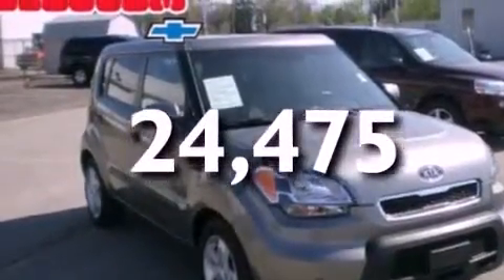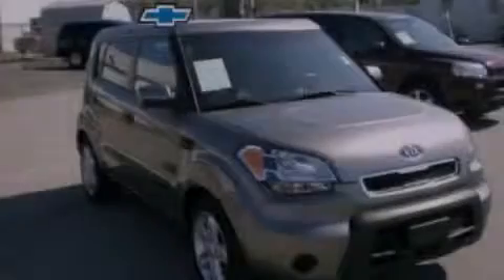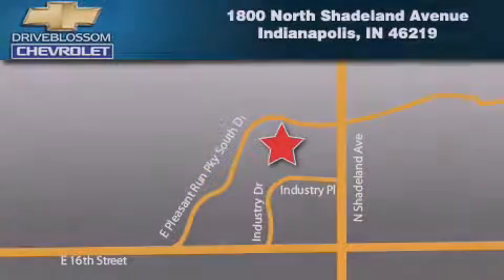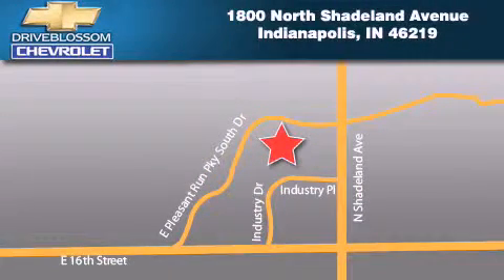Contact us today and schedule your opportunity to see this automobile in person. Blossom Chevrolet is located at 1-800 North Shadeland Avenue in Indianapolis. Our goal is to exceed all of your expectations to ensure that you'll return for future visits.